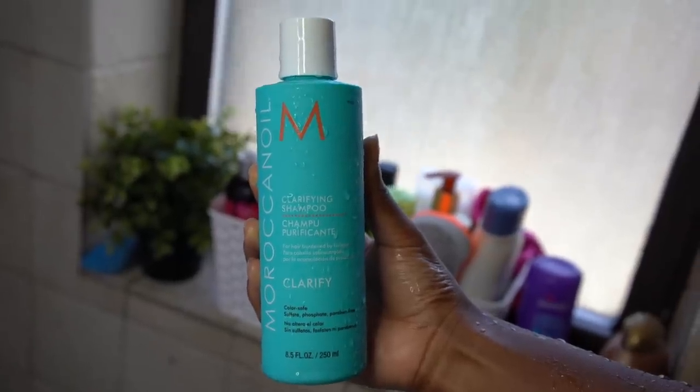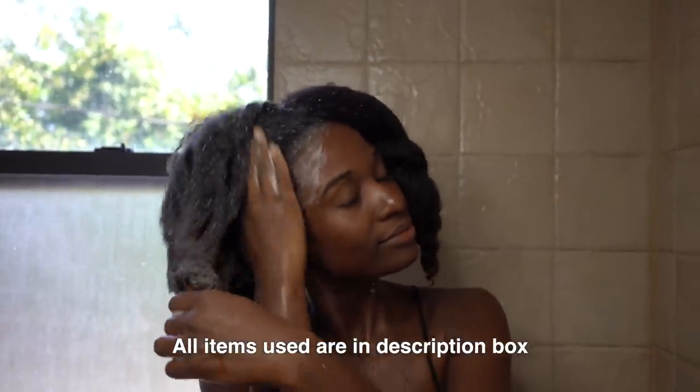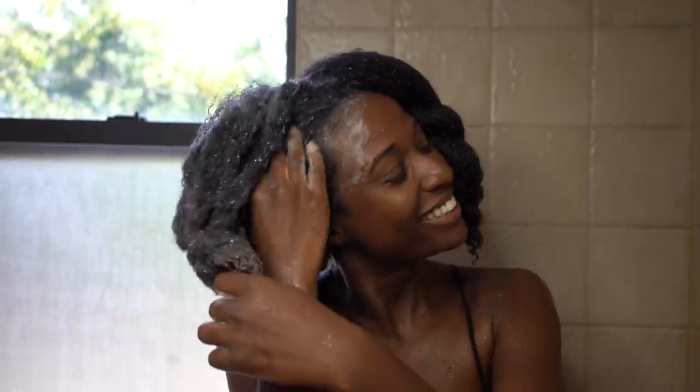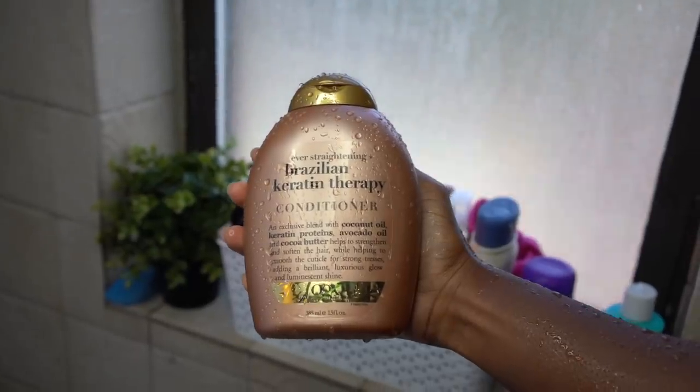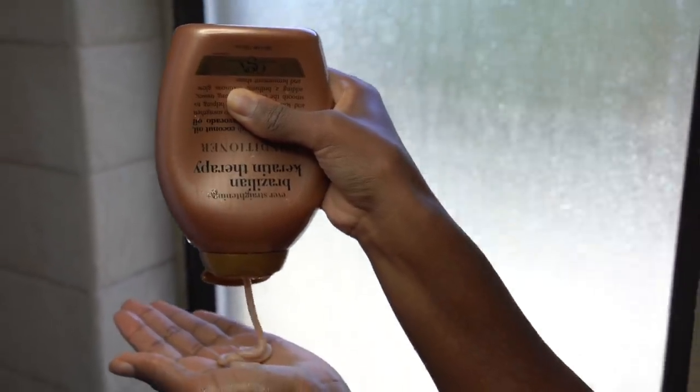I'm starting with washing my hair with a really good clarifying shampoo to remove all of the buildup. I chose the Moroccan Oil clarifying shampoo because I've heard a lot of good things about it and it felt really good on my scalp. Up next we have the OGX Ever Straight Brazilian Keratin Therapy conditioner, which I really love. It's really good for people with thick and curly hair because it's so thick and it really makes your hair manageable.